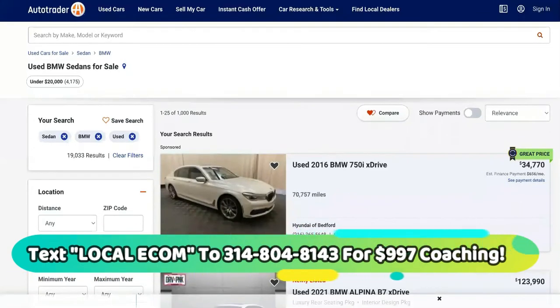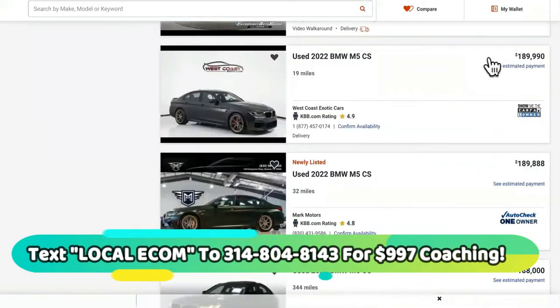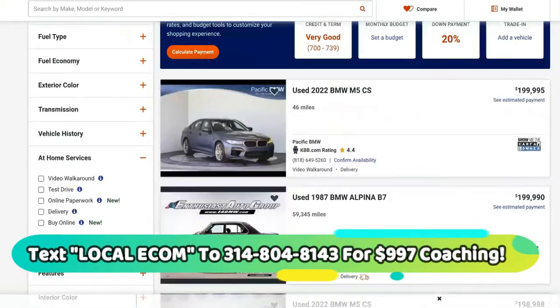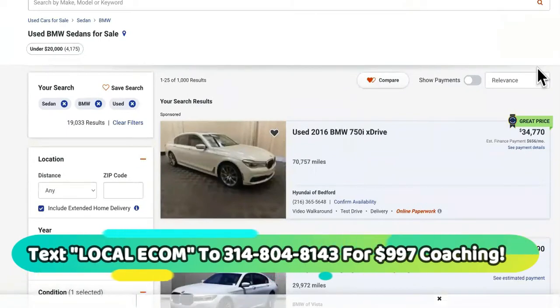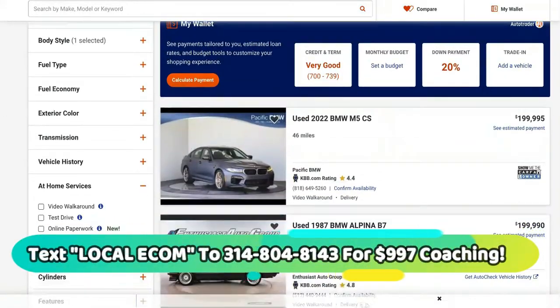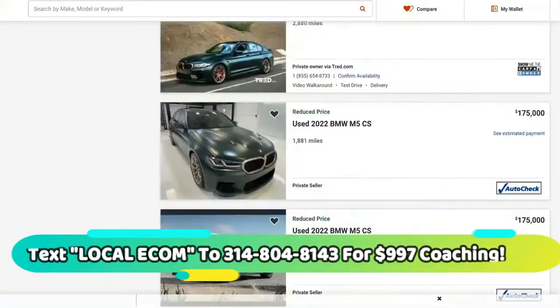So if you look at this website right here, this is AutoTrader. You'll notice two things over here to the right — these are high-ticket products. A car is a product still, and it's still a service as well. AutoTrader is a drop-servicing slash dropshipping site. These are high-ticket products, and these are realms where people are willing to speed pay. They want to pay as soon as possible. So those are the reasons why this is the fastest shortcut for high-ticket dropshipping if you want to make a lot of money.